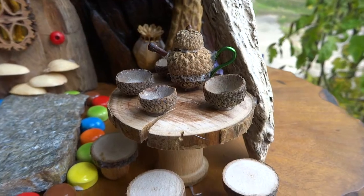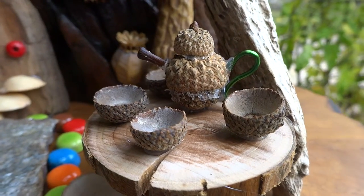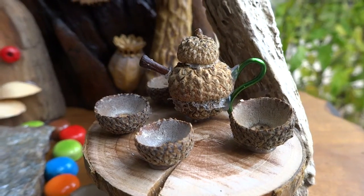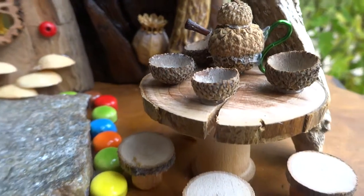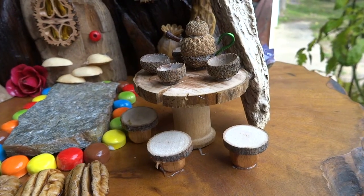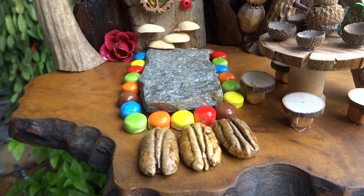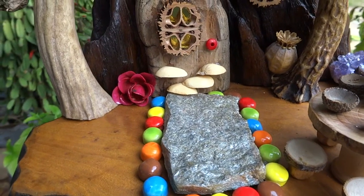This is the little fairy house that I made, and this is an acorn cap teapot with little cups on a little table with stools. The sidewalk is lined with pecans and M&Ms.